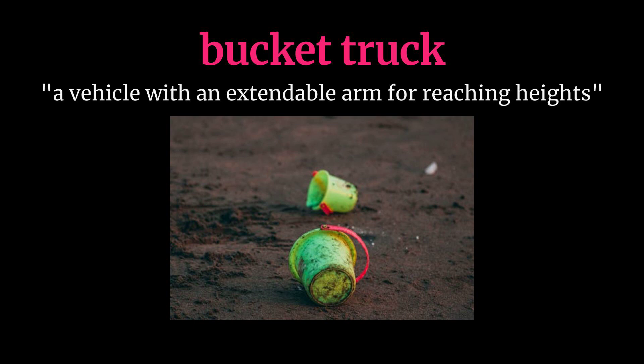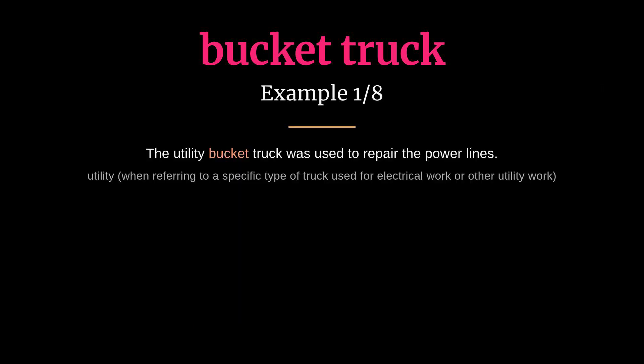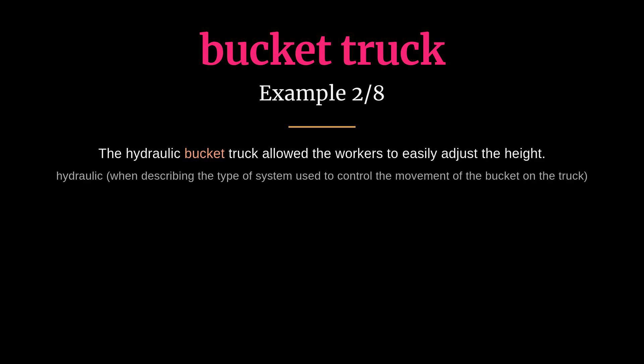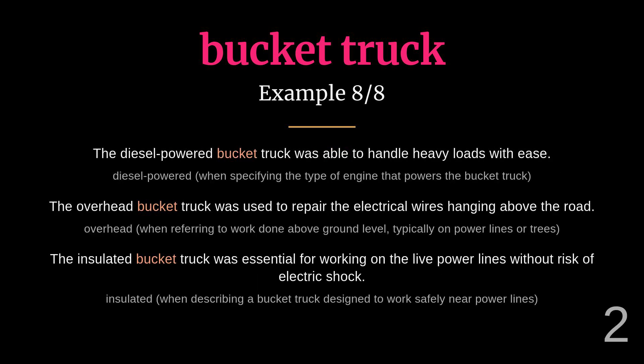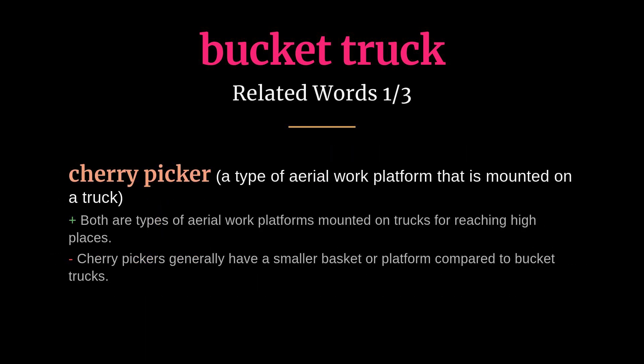Bucket truck: meaning a vehicle with an extendable arm for reaching heights. The utility bucket truck was used to repair the power lines. The hydraulic bucket truck allowed the workers to easily adjust the height. Related words: cherry picker, boom lift, aerial lift.